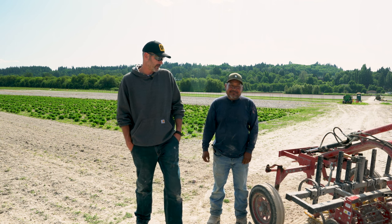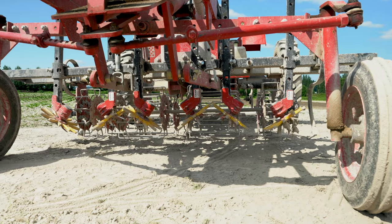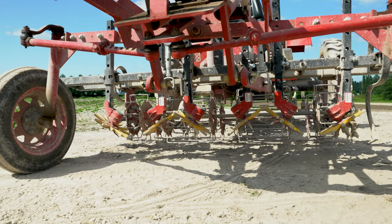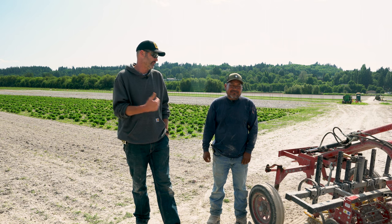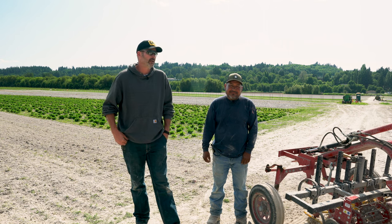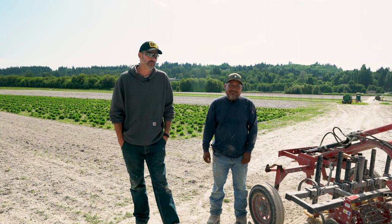We're looking at different options for the Tilmor weeders. We have them currently on our tractor, but because of the variety of produce we grow, we need to look for different ways to implement the opportunities that Tilmor provides for us. We're looking forward to adding to our collection of Tilmor implements.